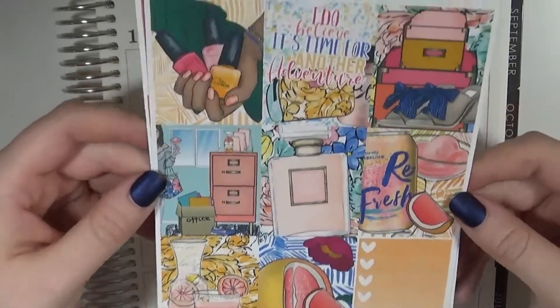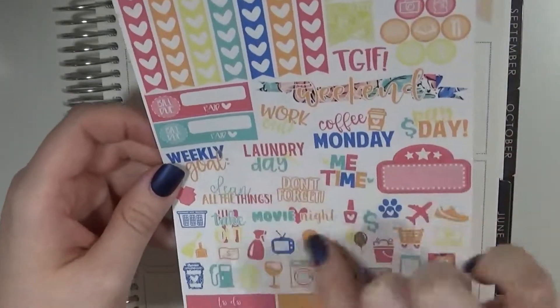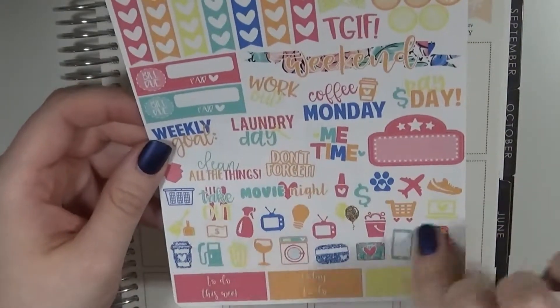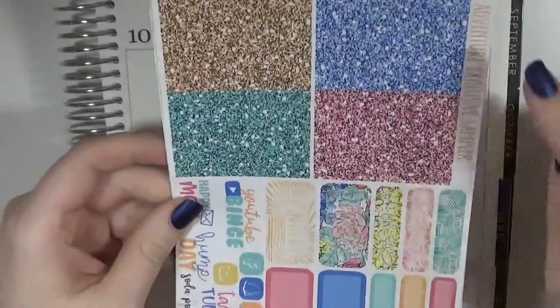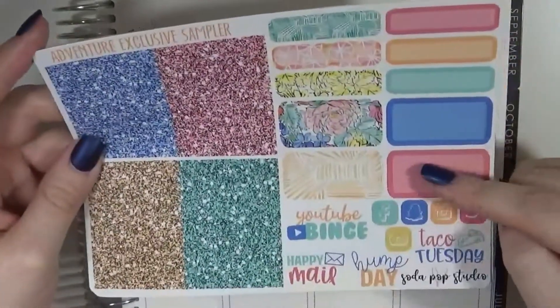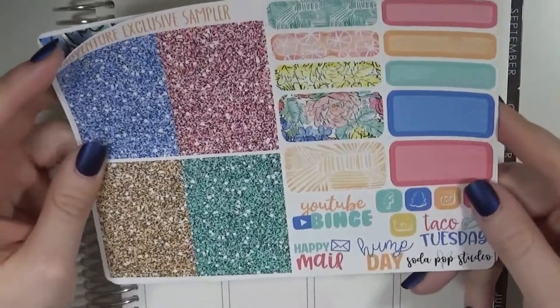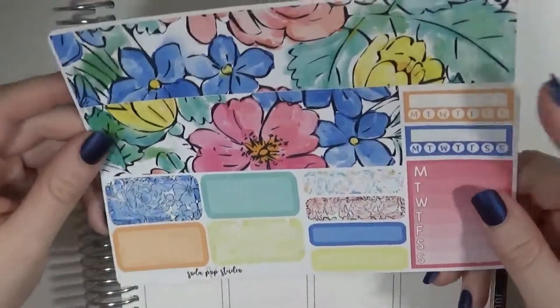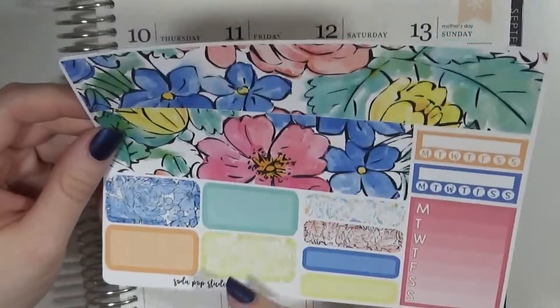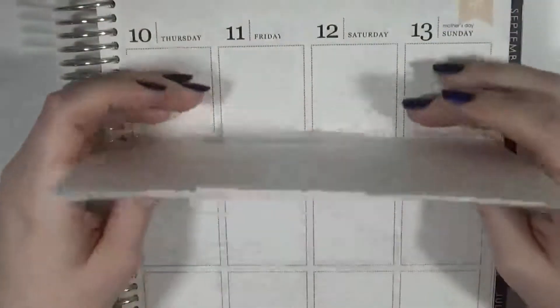I thought I could definitely use this sometime this summer. So those are the full boxes. I have a functional page here with some heart checklists, flags, icons, and some functional text stickers, plus some headers at the bottom. I have glitter headers, quarter boxes, half boxes, and some social media icons, along with a few more text stickers. And then here I have my bottom washi, which I just loved the floral print — I thought that was so pretty. Some sidebar items and then more quarter boxes and half boxes. That is the kit from Soda Pop Studio, and I'm pretty excited about all the icons too. Definitely a good order from that shop.